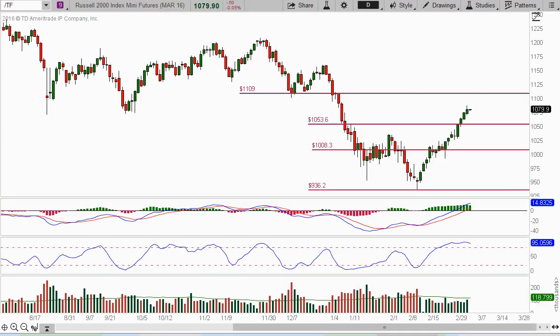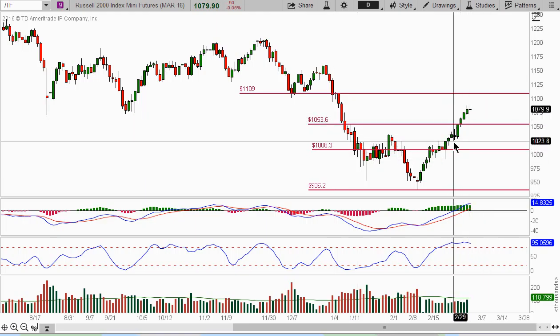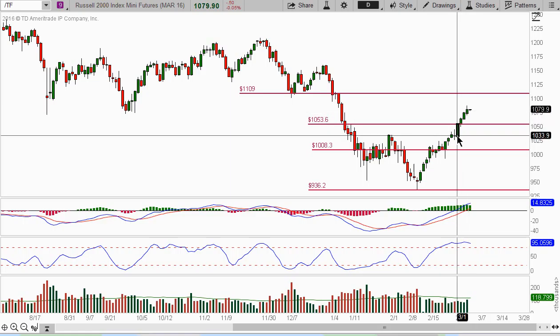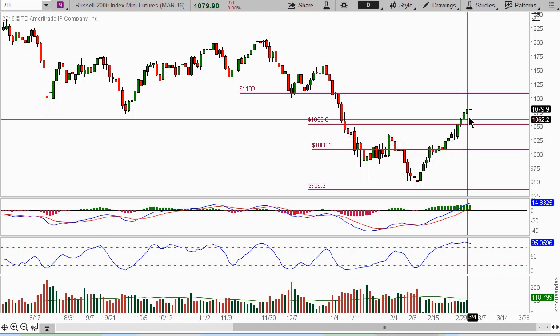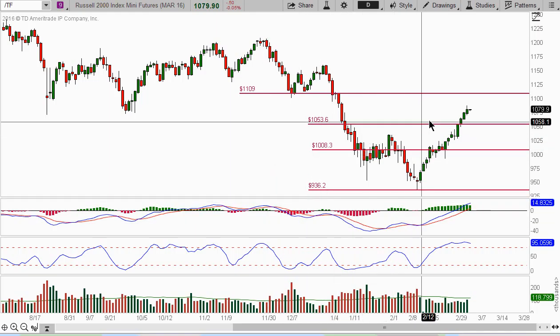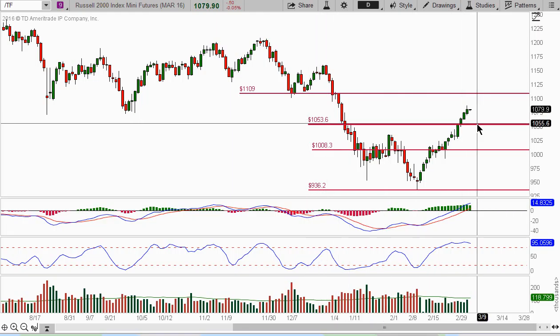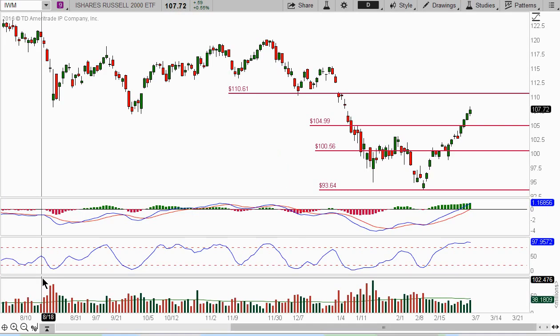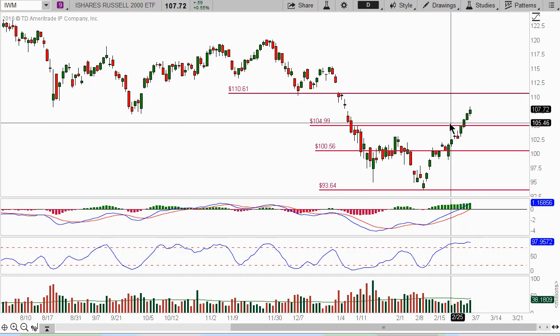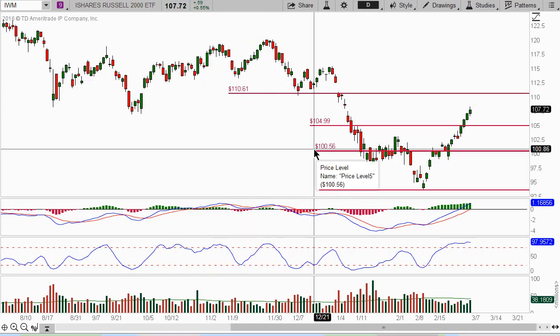Taking a look at the Russell 2000 future — the TF — you can see that it's been very strong: one, two, three, four days up. It got a little bit of a doji; if it wasn't for the doji it would basically be talking about eight consecutive up days. The Russell has been quite strong. We could see a little bit of a pullback to this 1053.60 level, and then make its move up to the 1109. Looking at the IWM ETF, support is at 104.99. We could see this pullback and then it gets up to this 110.61.